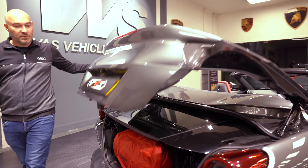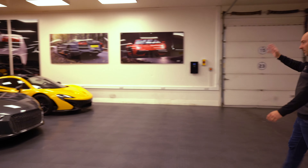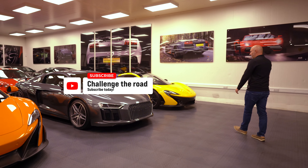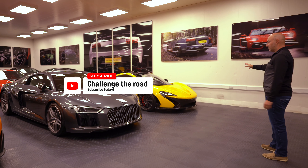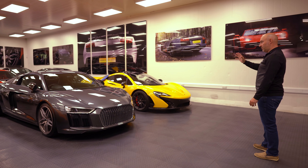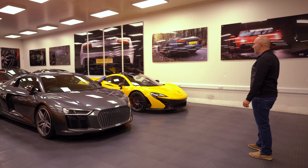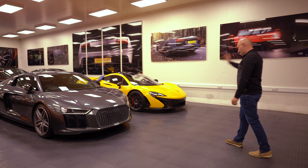Over here we've got a customer car — McLaren P1. We spoke about this on other videos; these are going to be really strong money going forward. It looks like a spaceship in here even with all the cars around it. It looks phenomenal — electric as well, probably the fastest electric car you'll ever have.